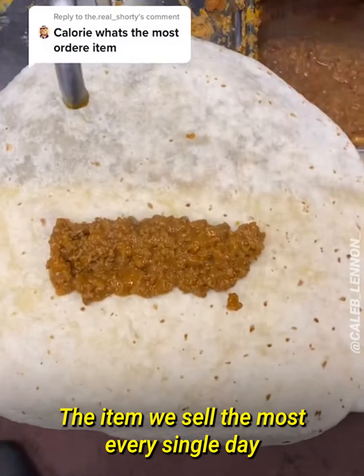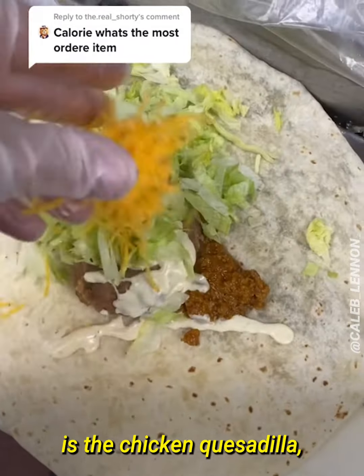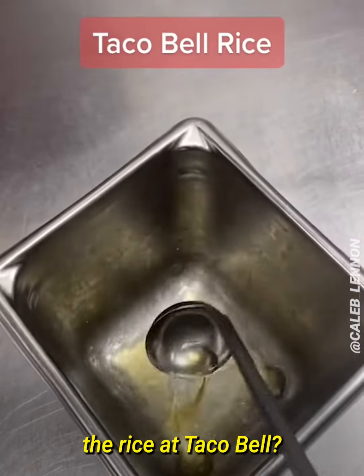What's the most ordered item at Taco Bell? The item we sell the most every single day is the chicken quesadilla. And why are you guys calling me Calorie?